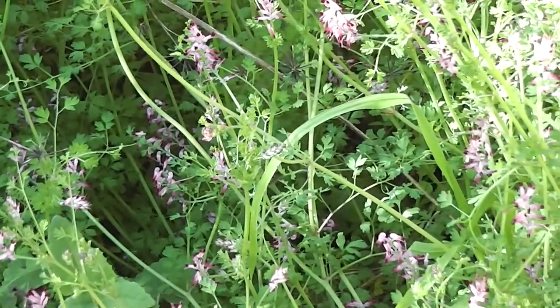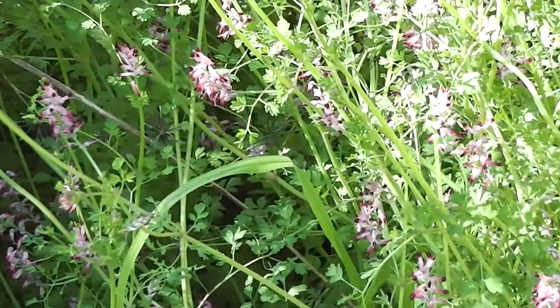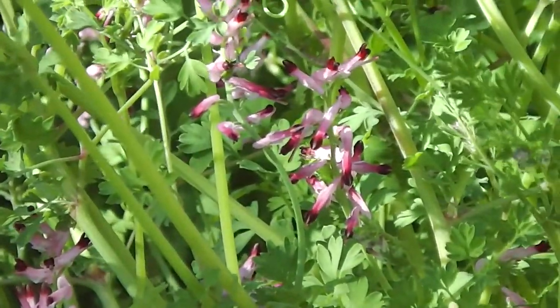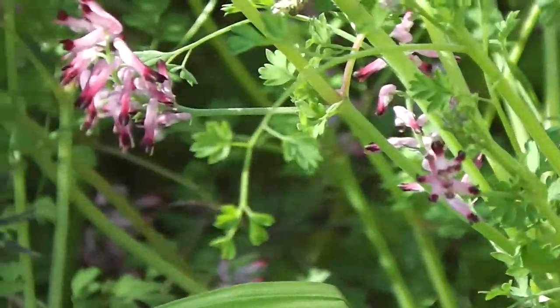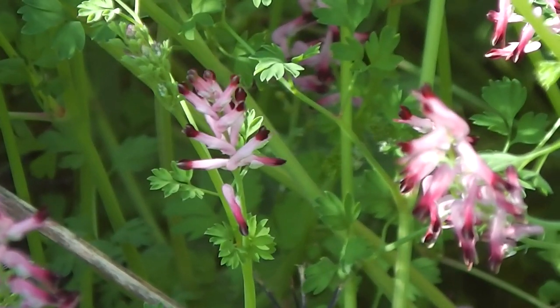That lovely weed is our fumitory. Beautiful pink stuff, it's everywhere. Just grows wild everywhere. Gorgeous stuff.